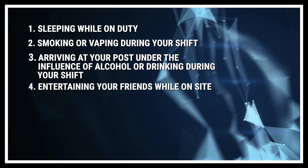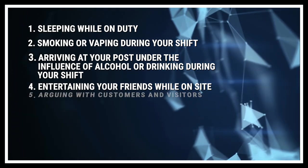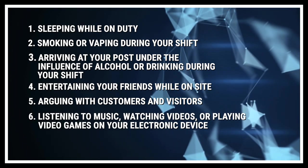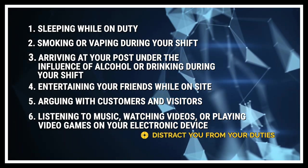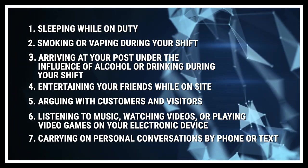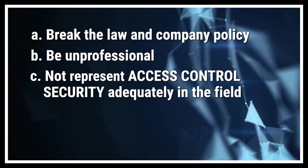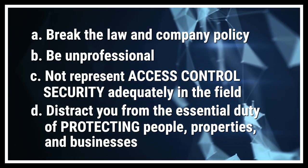Entertaining your friends while on site — even if your shift is uneventful, don't forget that you are on duty. Arguing with customers and visitors — unprofessional interactions with anyone while on the job are unacceptable. Listening to music, watching videos, or playing video games on your electronic device would distract you from your duties and look unprofessional. Carrying on personal conversations by phone or text — you cannot perform your duties conscientiously while being distracted by your personal life. In summary, avoid anything that would break the law or company policy, be unprofessional, misrepresent Access Control Security, or distract you from protecting people, properties, and businesses.